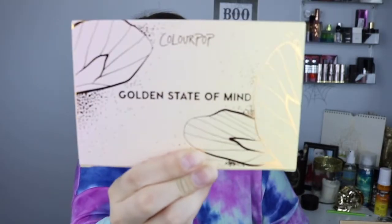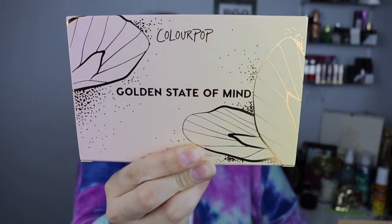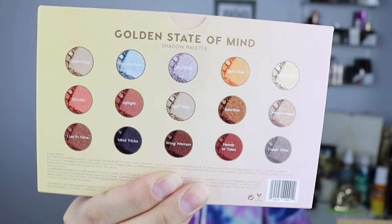First up is the Golden State of Mind palette, which has 15 pressed eyeshadows. I was super excited to get this one. To me all of these look wearable — maybe except for that blue one — but super pretty, very neutral. The packaging is absolutely stunning with the foil gold, and the palette mimics the box with a nice gold foil. All the eyeshadow names are listed on the back.